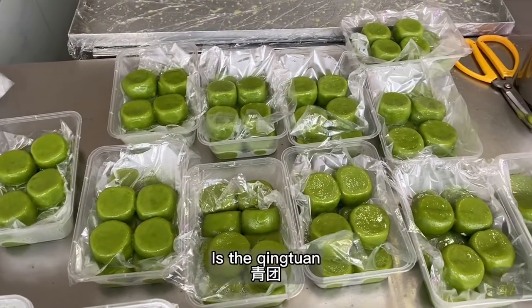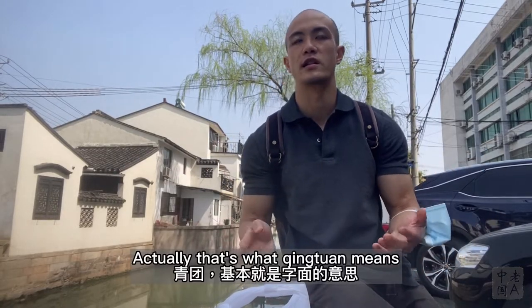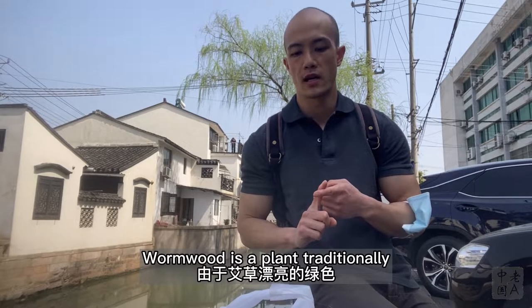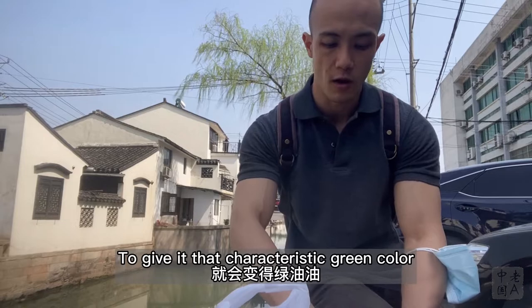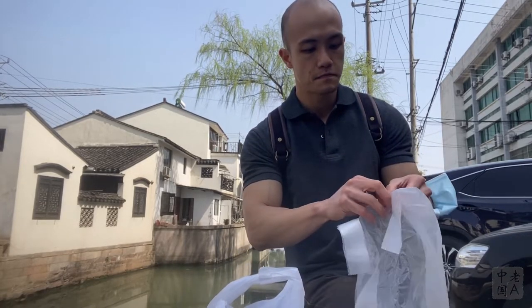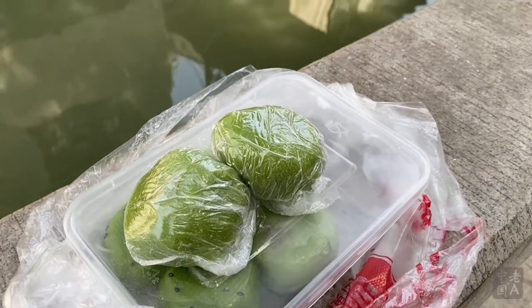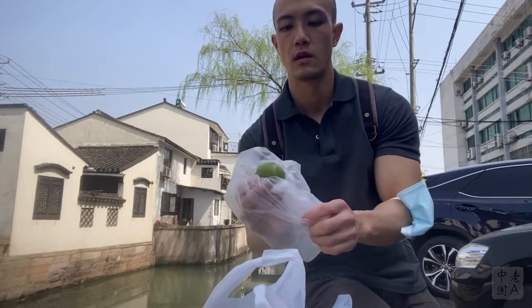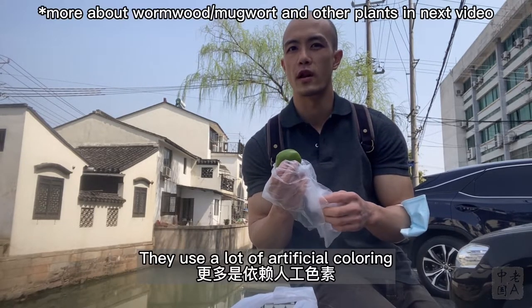First of all is the qing kuan — these little green balls. That's what qing kuan means: green dough balls. The greenness comes from wormwood juice. Wormwood is a plant traditionally associated with spring because of its green color, and the juice is mixed into the dough to give it that characteristic green color. I've got a couple of flavors here. People say that nowadays a lot of shops don't really use wormwood anymore — they use artificial coloring.